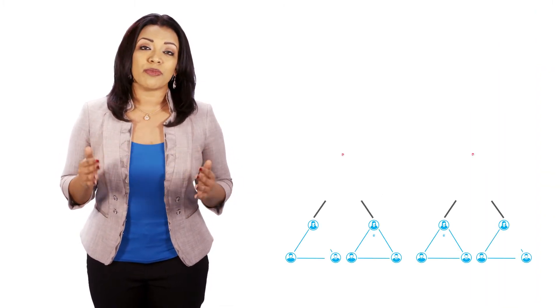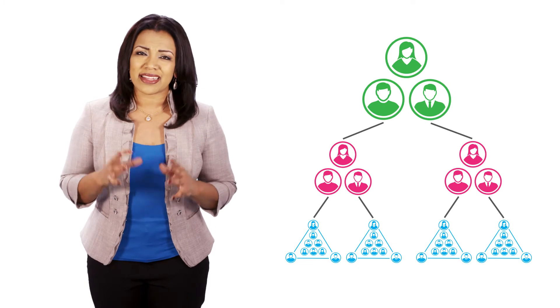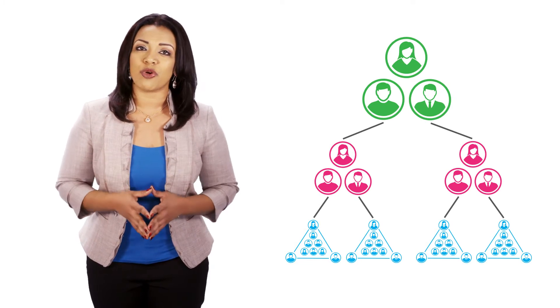They'll also identify where they need help from their leaders and we call these organizational growth items. We also needed a way to assess the health of program teams, product lines, and portfolios and get an enterprise view of how we're doing overall.